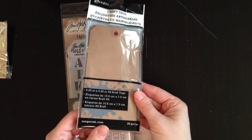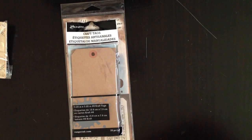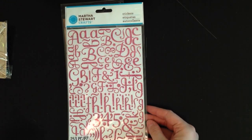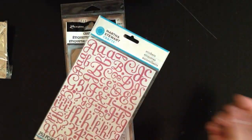Martha Stewart was also on clearance — like all the punches and stuff. But all I picked up was just this alpha, which I think was $3.49. Large glitter alpha — $3.49. You get lots in that pack. It's really cute.